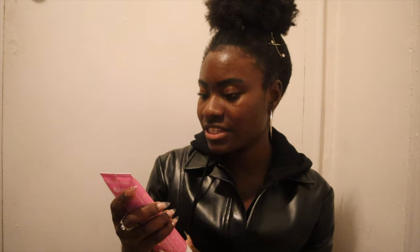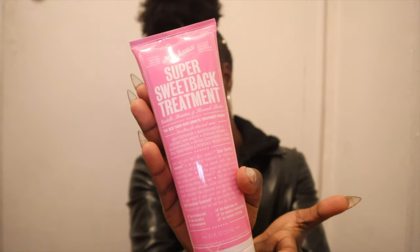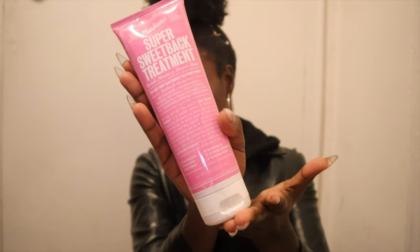We have the Miss Jessie's Super Sweet Pack Treatment — it's basically a hair butter used for hair growth. It increases hair growth and fortifies long hair. We shall see — my goal is to grow my hair out. The only thing is this one has a rip, but it's okay. So I put all of them back in the tote bag, as if I was at Curl Fest.